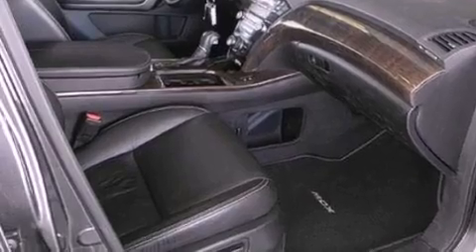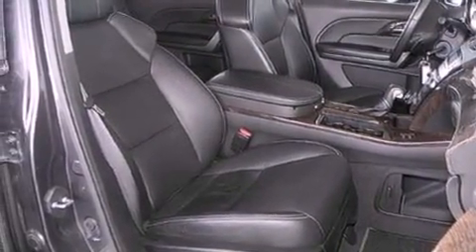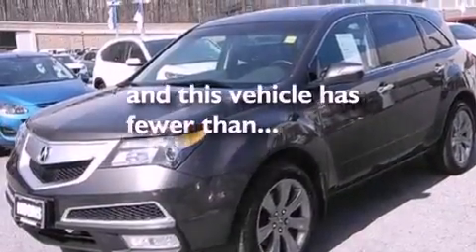Front fog lights, privacy glass, an anti-lock braking system, an auto-dimming rearview mirror, and this vehicle has fewer than 51,000 miles on the odometer.